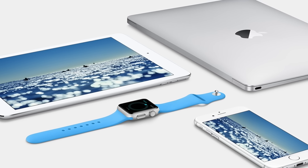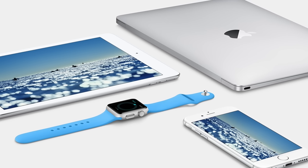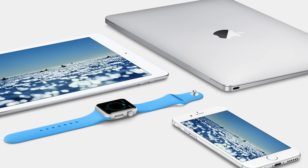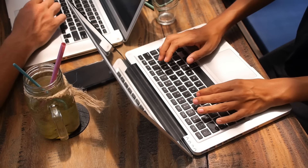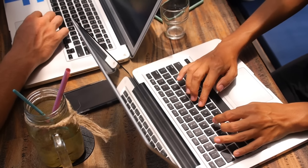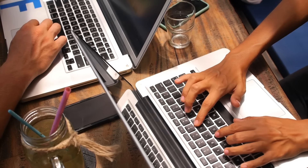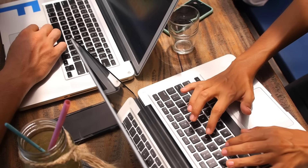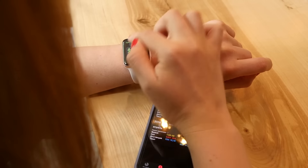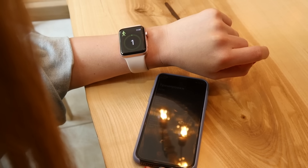If you've been involved in the tech community for any length of time, you've probably heard people mention the Apple ecosystem quite a bit. Some use the term affectionately, while others can be quite critical. But what is the Apple ecosystem? It's a little complex, since it not only refers to all the products Apple makes, but also the relationship between each product and how they fit together into a cohesive user experience. In this video, I'm going to explain why the ecosystem approach is fairly unique to Apple, and what that experience looks like for users.